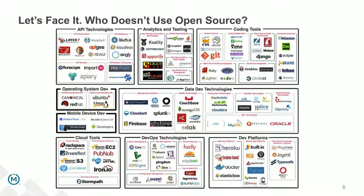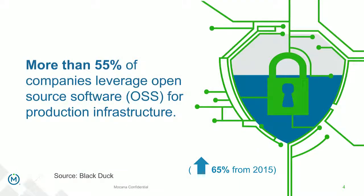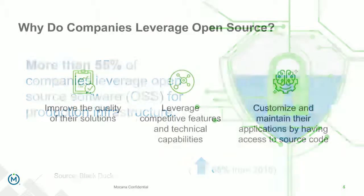Let's face it — open source: who doesn't use open source? We all love open source. On our computers and servers, it's used everywhere. The challenge is: what about using open source for production? According to one report, more than half of companies — 55% — are leveraging open source software for production infrastructure, not just internally facing systems but also for production. And that has jumped up 65% from the prior year.